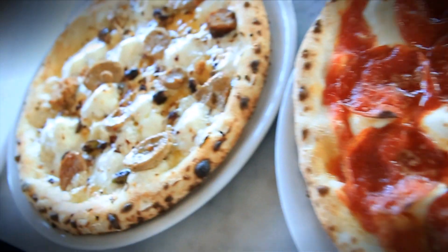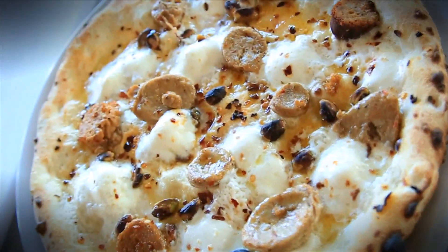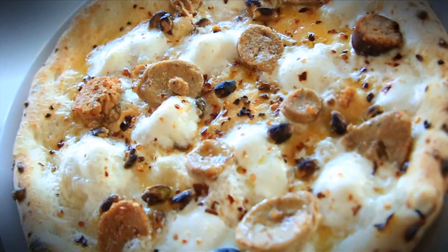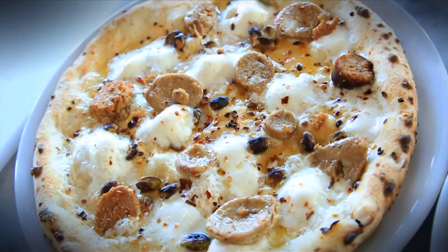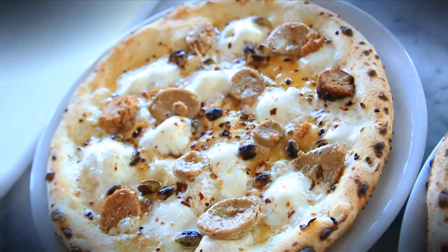From the Americano with pepperoni to a spicy diavolo that comes with sausage and pistachios, STG has 12 to 15 pies on the menu at any given time, but they'll create whatever you want. It's a good variety. The pizza is awesome — it's fresh. You don't taste the preservatives that you do in fast food type pizza.